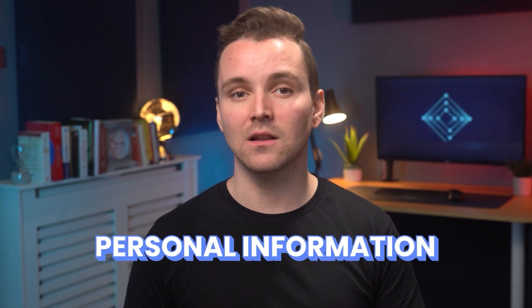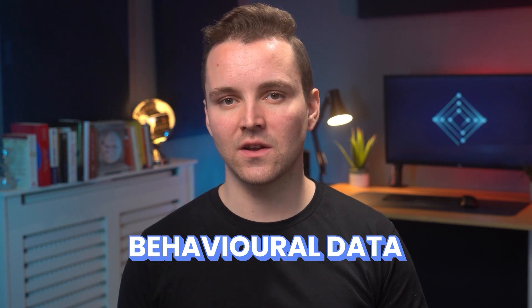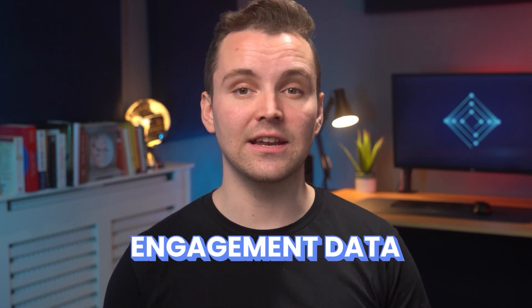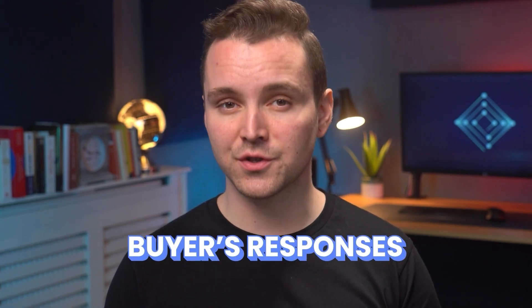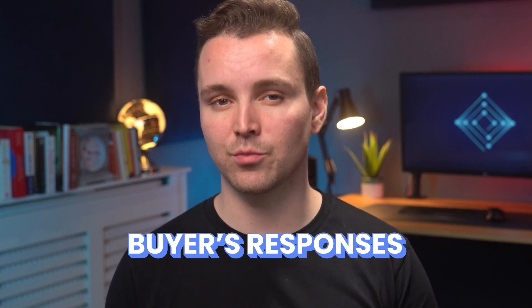Companies collect these types of data from you: personal information like your name or social security number; behavioral data, including purchase histories; product use information and transactional data; engagement data, which tracks how you use a company's website or app; and data on buyer responses, which includes customer reviews and willingness to purchase a product. Companies collect your data through submission forms, behind-the-scenes tools like third-party cookies, and app-based permission requests.